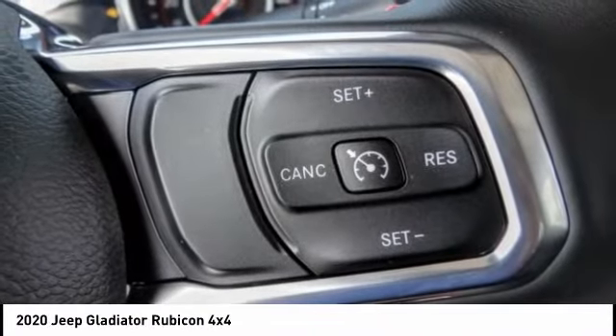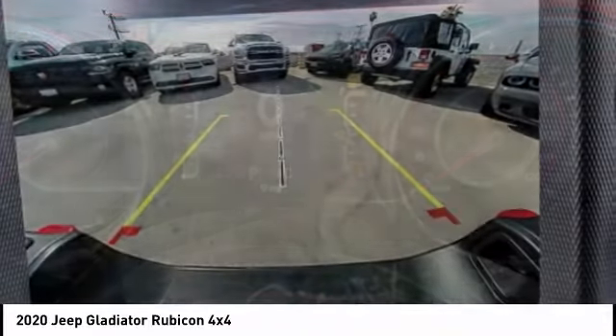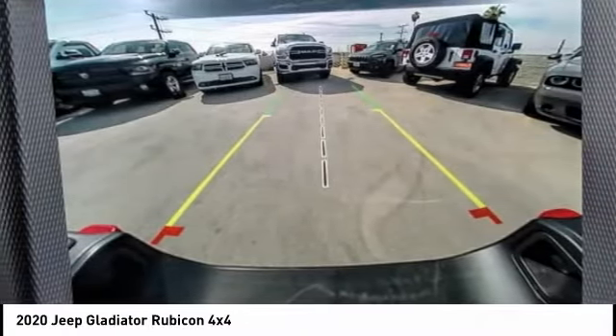You'll fall in love with this Jeep Gladiator, and it is priced below $55,000. This vehicle has less than 100 miles.